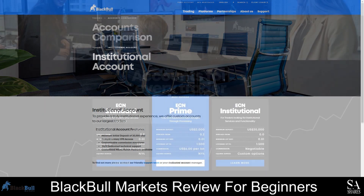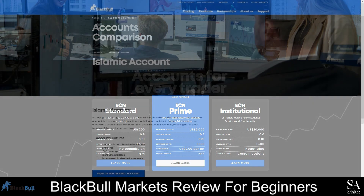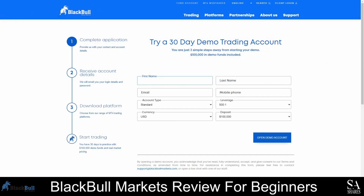All three accounts have a maximum leverage of 1:500, with a minimum lot size of 0.01. The Islamic account offers all the features of the other accounts, as well as 1:500 leverage and access to all trading instruments, available as both the Standard and Prime ECN accounts, with the exception that no interest is charged or received. With the BlackBull Markets demo account, you can trade in a risk-free environment using either the Standard ECN or Prime ECN account. The deposit amounts for virtual funds are adjustable, so you can test strategies with realistic amounts, and you can also change the leverage and base currency. The demo account is available for 30 days.